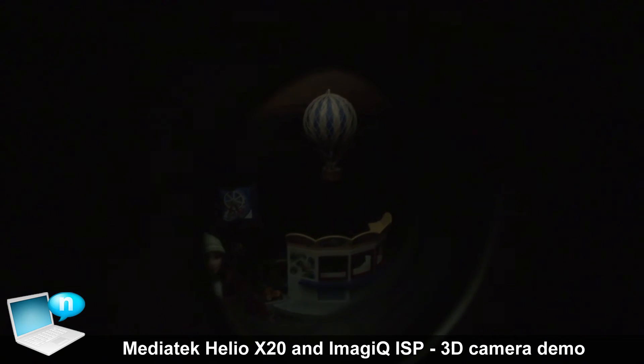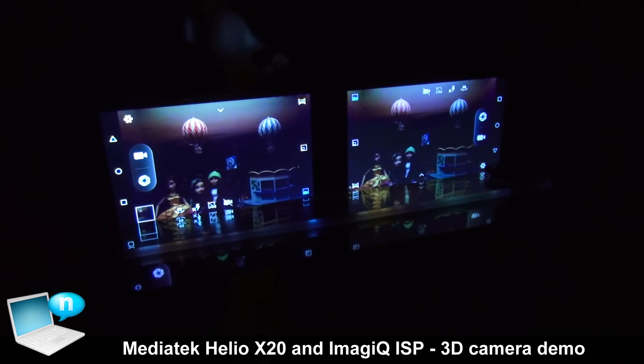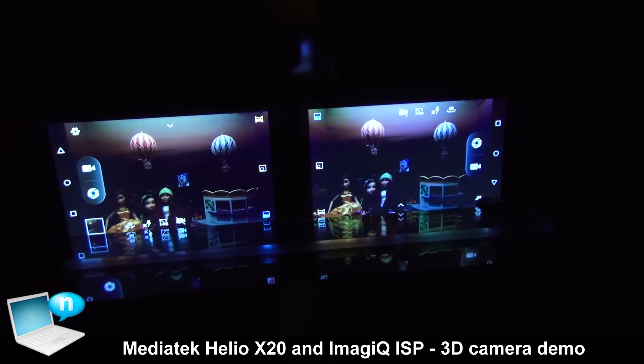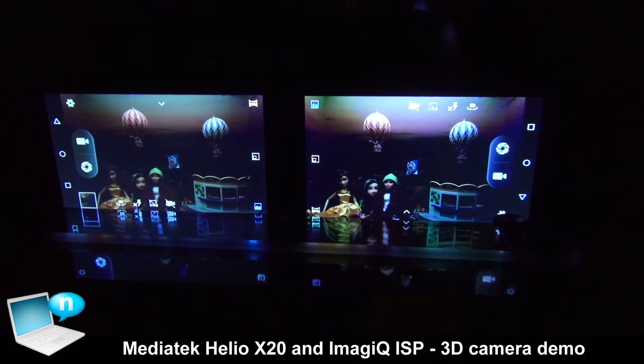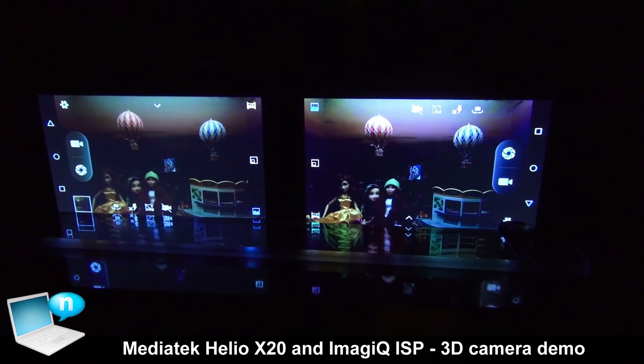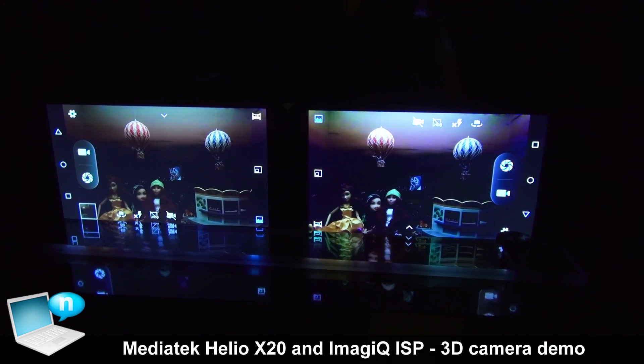With the new technology, we can have brighter and clearer images because our ISP can natively support the new sensor type. So the image can be more bright, more clear, and even have more detail.